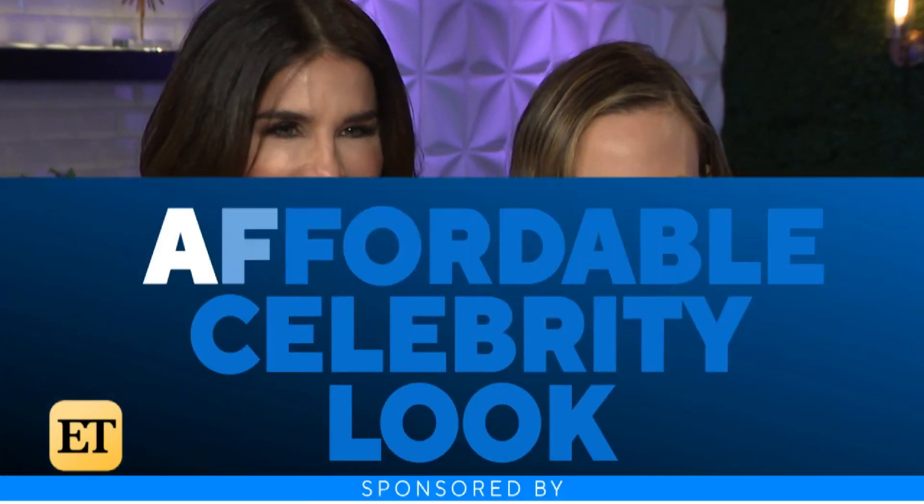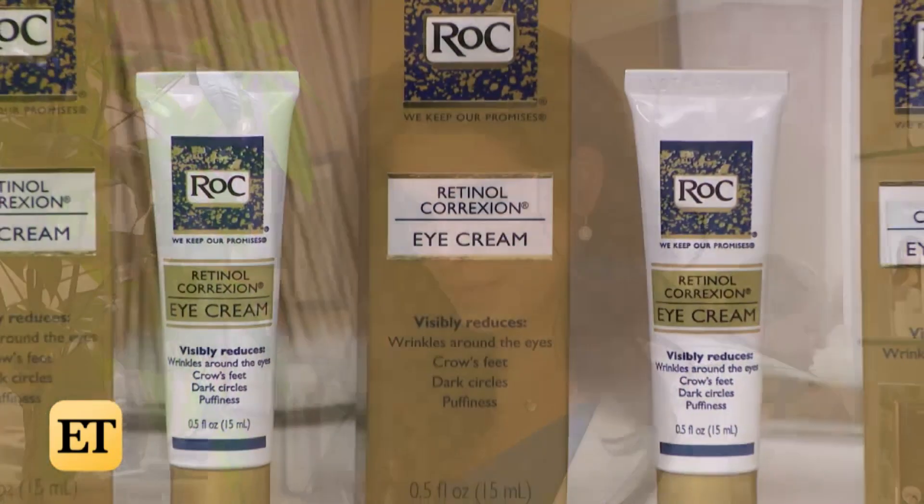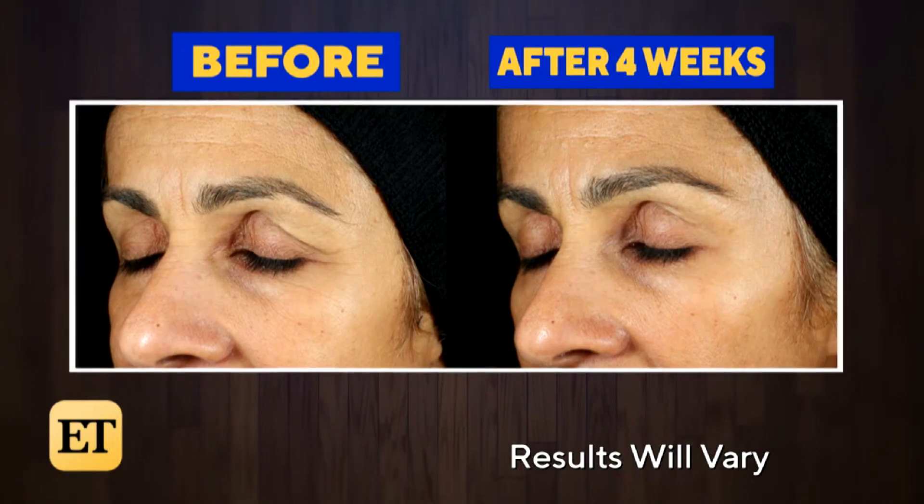So how do you get that celebrity look without spending a fortune? We teamed up with Dr. Guanche and Rock Skin Care for a more affordable option: Rock Retinol Correction Eye Cream. It's clinically proven to visibly reduce wrinkles around the eyes by 50%, and it visibly reduces puffiness and dark circles under the eyes within four weeks.